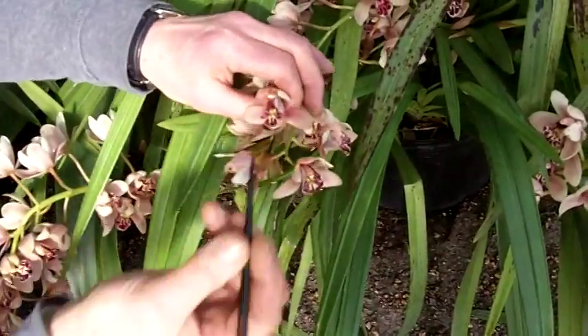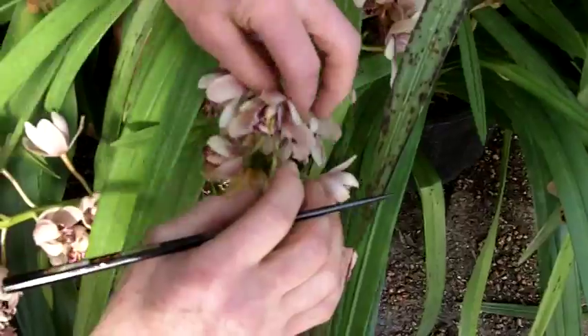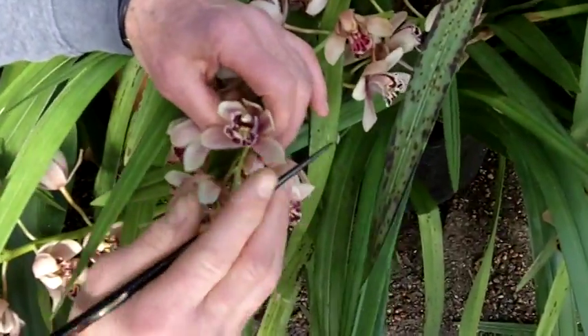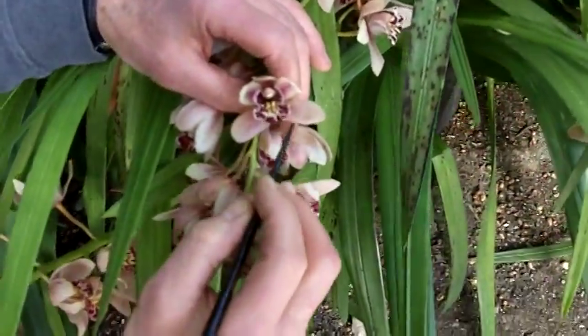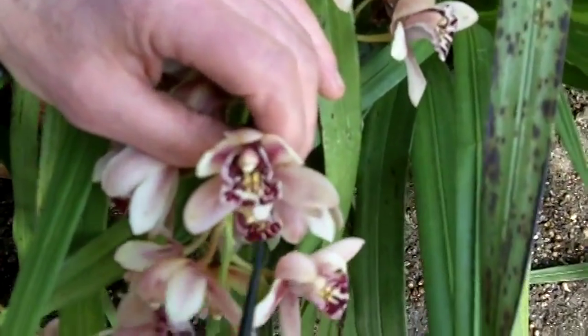This is a miniature cymbidium orchid and I want to show you here — if I can get a nice-looking flower, I think we'll use this one here. It has all its parts on it.